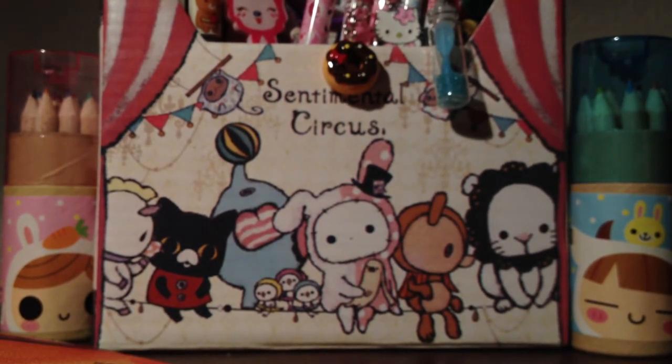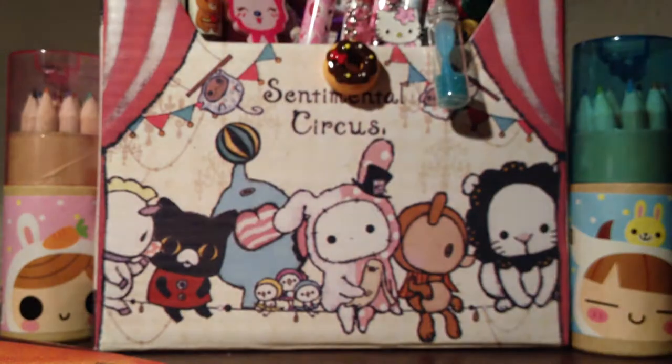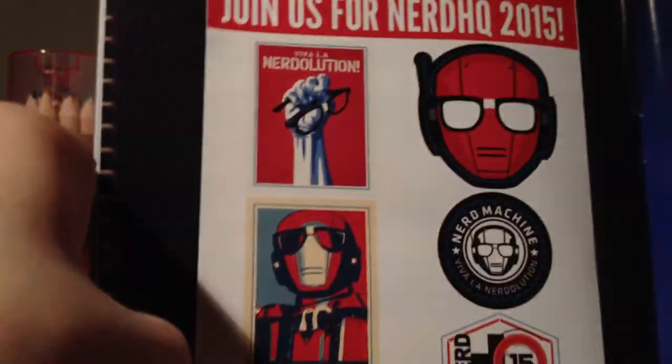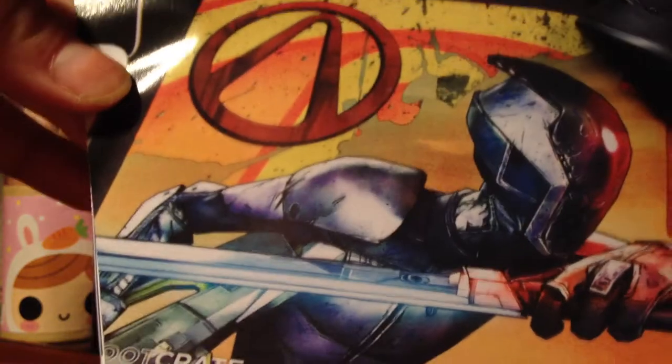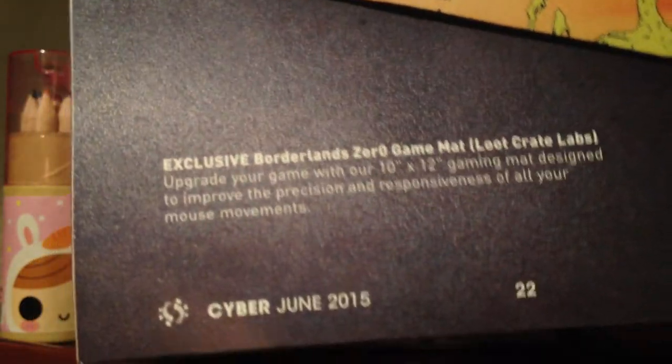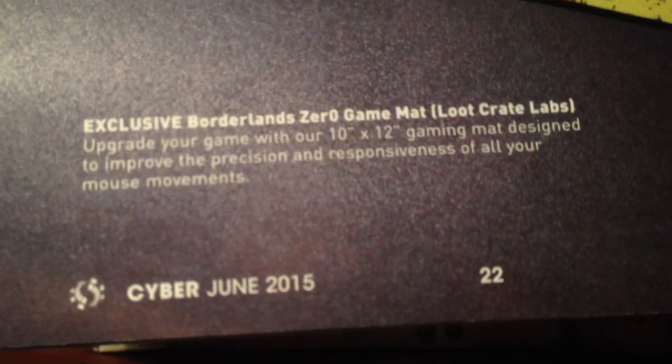That's it for this loot crate. Let's look at the magazine because it'll explain a little bit more about the items. There's these stickers — exclusive Nerd HQ sticker sheet. Then we got the shirt, which I actually really like — it's one of my favorite items in this loot crate. Then there's the mouse pad — it says 'Exclusive Borderlands Zero Game Mat,' which is pretty cool, I just wish it was smaller.